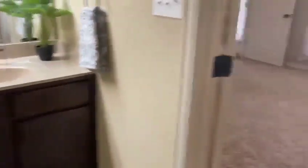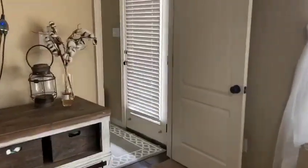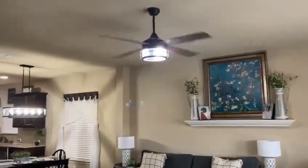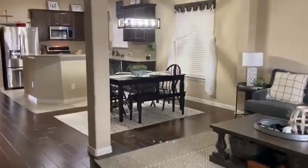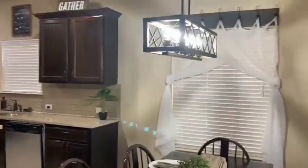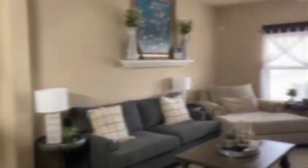So that's just the downstairs. There are upgraded light fixtures here in the living room and the master. So just a really pretty, spacious, and large home that's just not builder grade. Everything has been lovingly and thoughtfully upgraded.